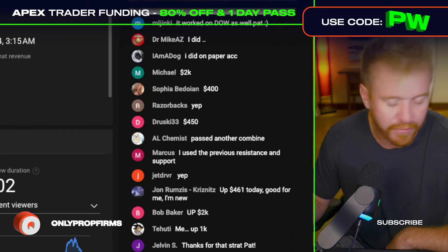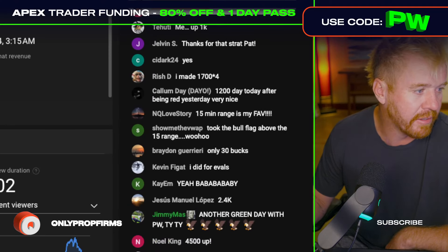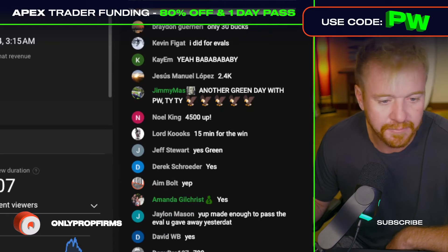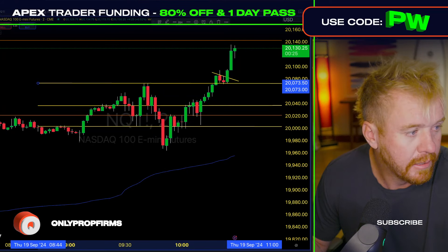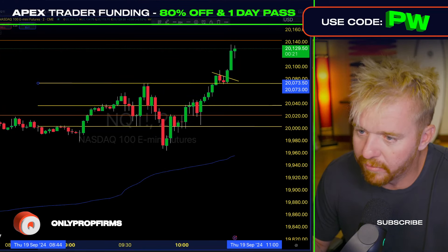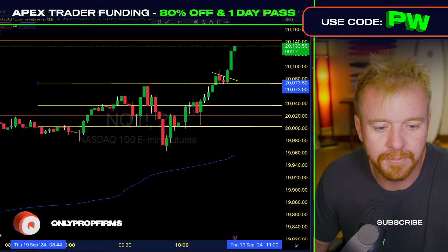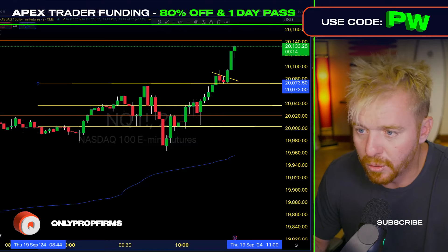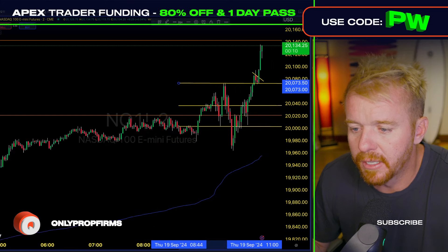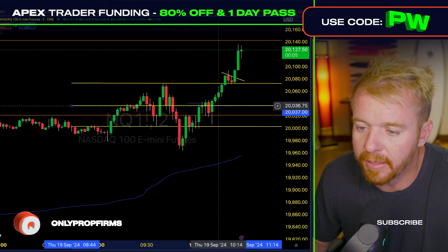We're winning — the team is winning. If you're not tuning into these live streams, what are you even doing? Hit that like button, hit the subscribe button. George pulled out too early — hey, nothing wrong with pulling out early sometimes. You gotta know when to hold them and when to fold them. Right now the Nasdaq is just going straight up. What a move, what a time to be alive.